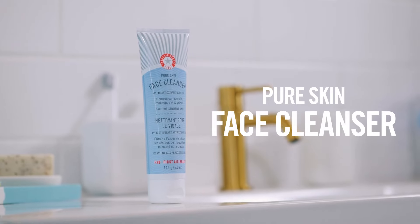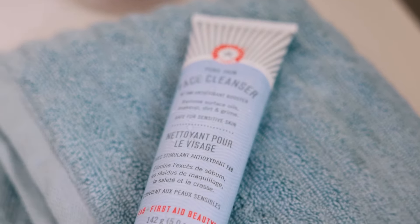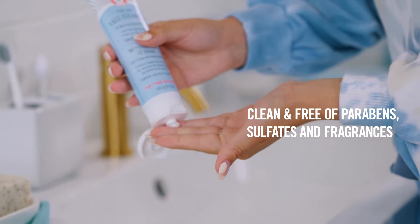It wasn't until I found First Aid Beauty's Pure Skin Face Cleanser that it really started to pave the way for my skincare journey. Because I have sensitive skin, I love a clean ingredient list, and this cleanser is exactly that. No sulfates, no parabens, no fragrance.